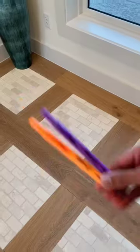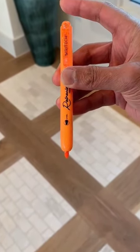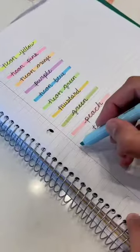Random Amazon finds — these retractable highlighters are unlike any other highlighter I've used because you can control them with one hand, so you'll never lose the caps. The chisel tip lets you highlight or underline smoothly with no smearing. You have an assortment of aesthetic colors that's perfect for journaling.